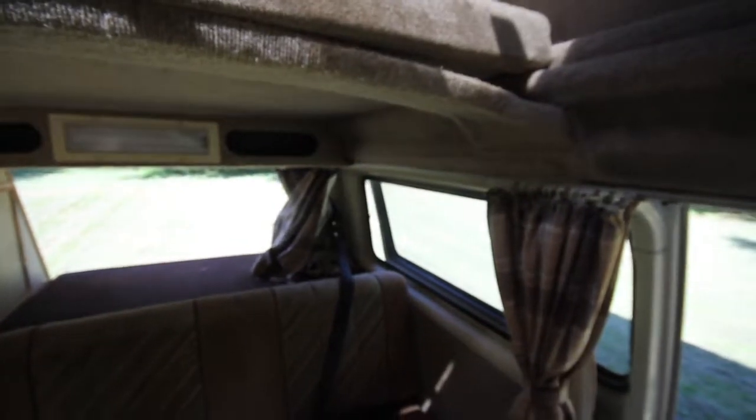Bloody horseflies trying to get me — you can see the little bastards back there. I'll get a swatter, I think. Anyway, we'll go for a drive.